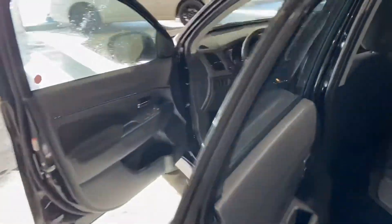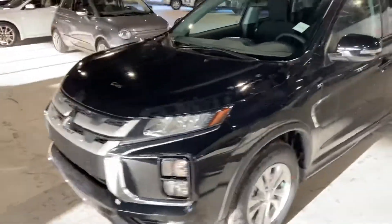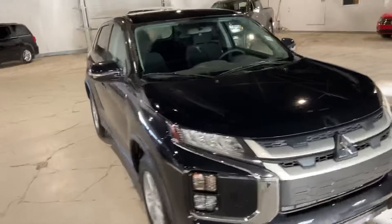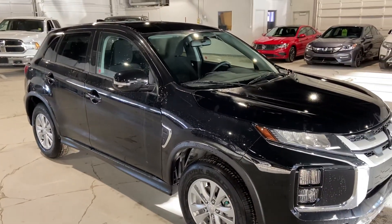Again, my name is Markel Thomas here from Northside Mitsubishi Edmonton. I just wanted to give you a better look at our 2021 Mitsubishi RVR SE all-wheel drive. If you have any more questions, please give me a call at 780-479-5700. Thank you so much.